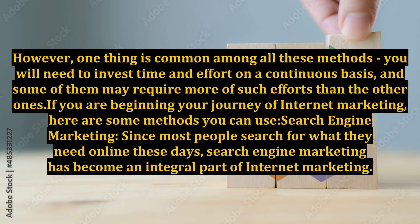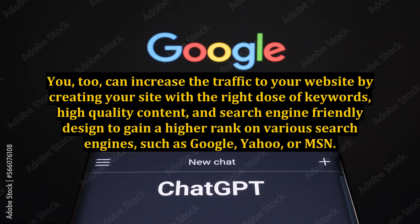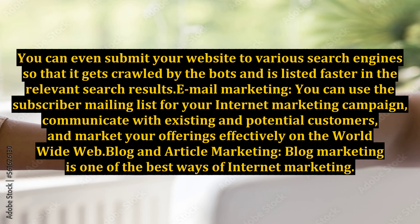Search Engine Marketing: Since most people search for what they need online these days, search engine marketing has become an integral part of internet marketing. You can increase the traffic to your website by creating your site with the right dose of keywords, high-quality content, and search engine-friendly design to gain a higher rank on various search engines such as Google, Yahoo, or MSN. You can even submit your website to various search engines so that it gets crawled by the bots and is listed faster in the relevant search results.